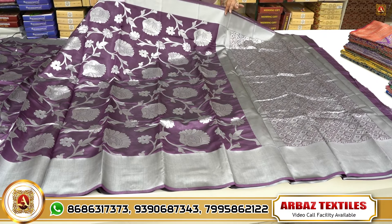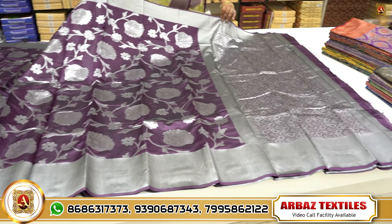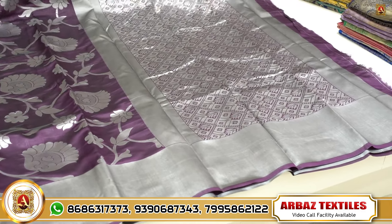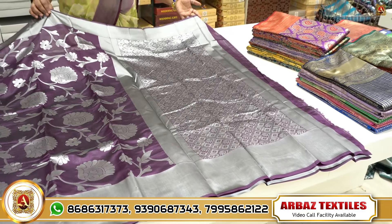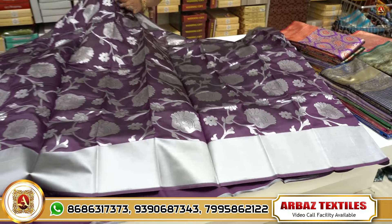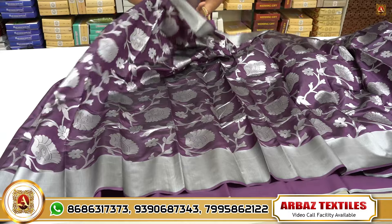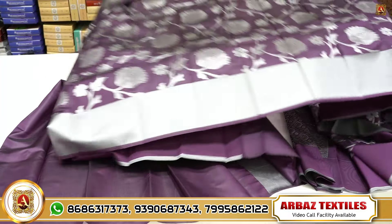Next we will choose the rapier silvers. We will choose the lotus design and also the tree design with silver weaving. We have two sides with a cutie border and all over sari.